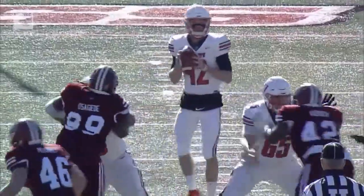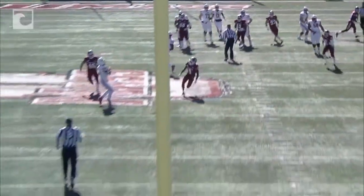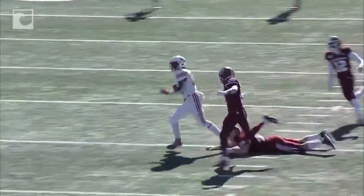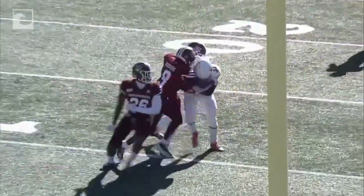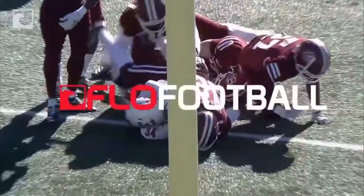Mack just runs right down the middle here. Steven Calvert looking it off and then back to the running back, Mack. Now, Isaiah Rogers right here — I know he wants to strip the ball, but get it, attack and tackle. Don't set yourself up trying to get the strip like he does right here. Isaiah Rogers got to cut him off.